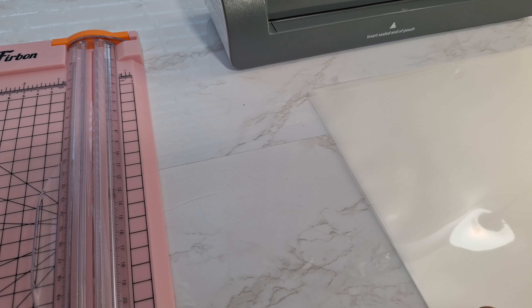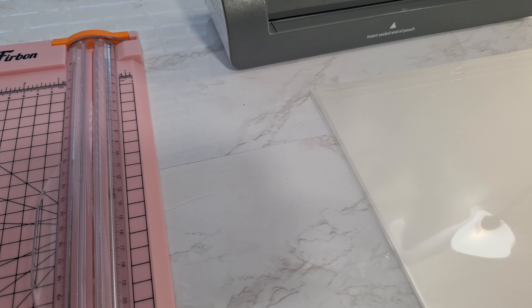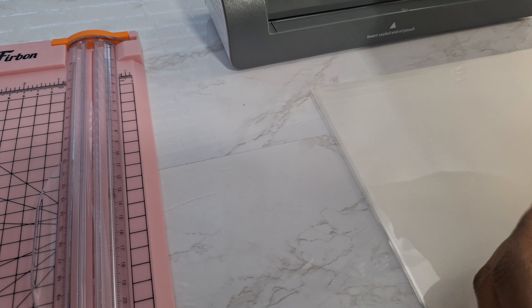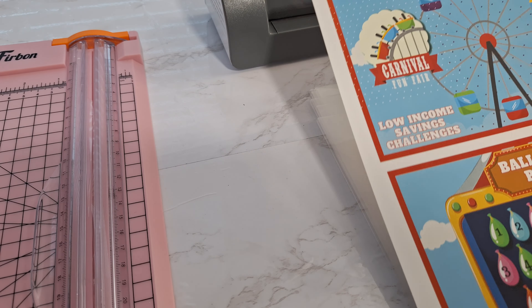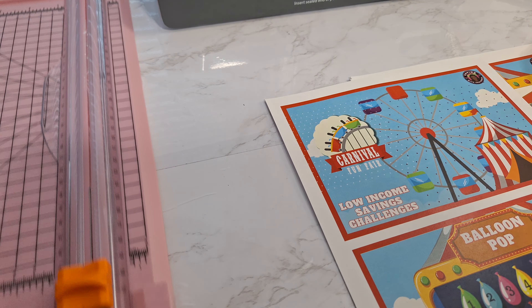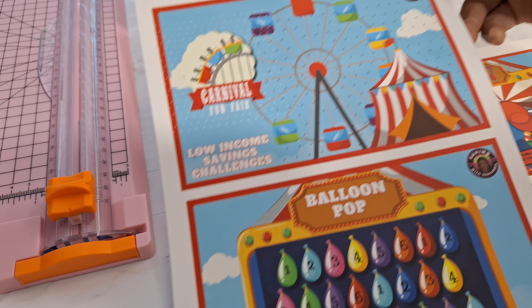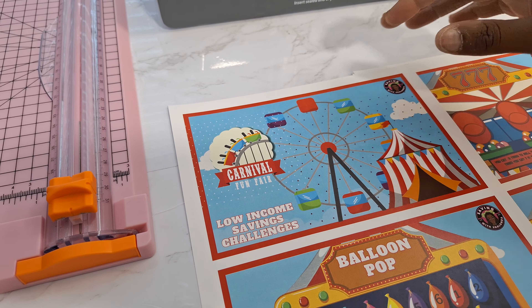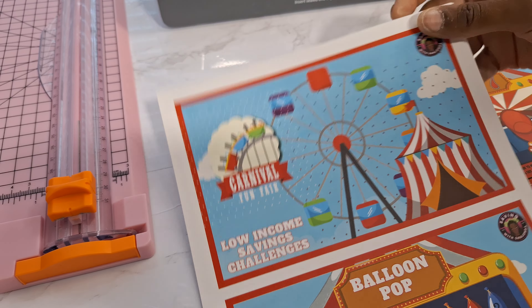I'm coming on tonight to show you what's going to be new in my Etsy shop, so I thought I'd actually come out and make it for you while I'm here. So I have created a carnival experience package of challenges. I'm going to show you the challenges and we're going to make them up and put them in a binder, and then we might actually play them. So this is how they're looking — this would be the main page or the cover. Carnival Fun Fair.